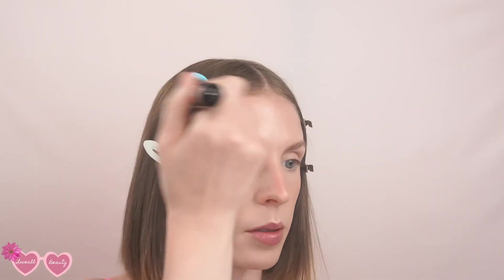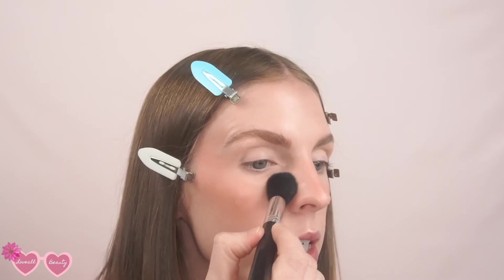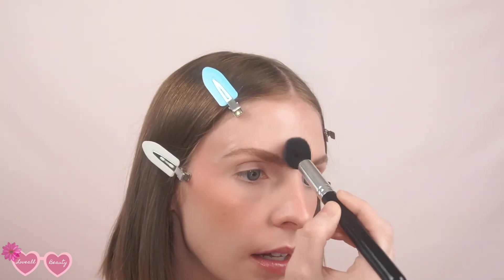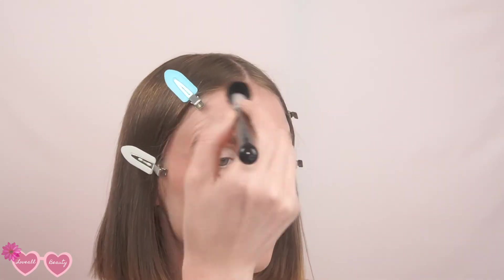It doesn't bother me to be a little bit glowy, and we'll go in with a little bit of pressed powder in just a second. I'm going to do my eyebrows off camera since you've seen me do that a million times. Then I'm going in with a little bit of Charlotte Tilbury pressed powder on a smaller fluffy brush in the areas that tend to be shiny for me — the smile line area, beside the nose, center of the chin, and center of the forehead.